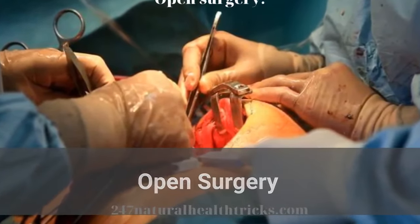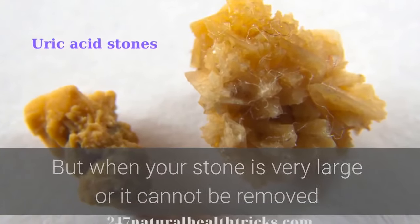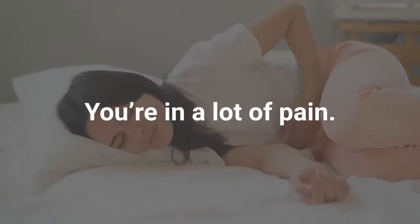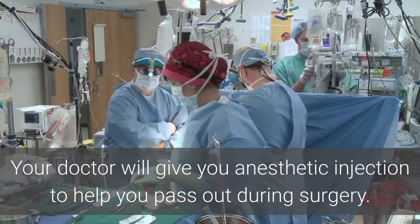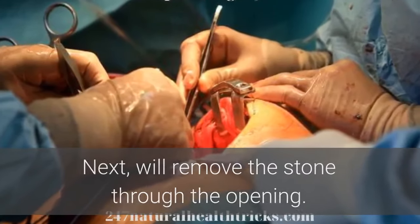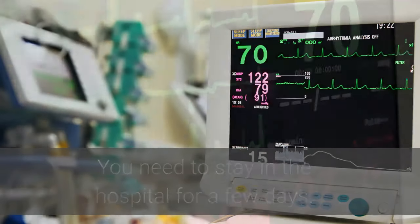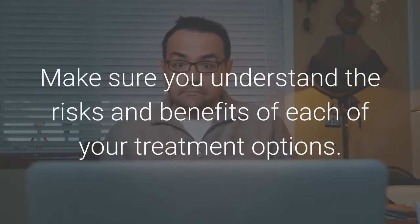Open surgery is rarely done for kidney stones anymore. But when your stone is very large or cannot be removed or broken up with other treatments, open surgery is an option. Surgery may also help if one of the stones is stuck in your ureter, you're in a lot of pain, the stone is blocking your urine flow, or you're bleeding or have an infection. Your doctor will give you anesthetic to keep you unconscious during surgery. The surgeon will make a cut in your side and into your kidney, then remove the stone through the opening. A stent will be placed in the ureter to help drain urine. You will need to stay in the hospital for a few days, and it takes four to six weeks for a full recovery. Make sure you understand the risks and benefits of each of your treatment options.